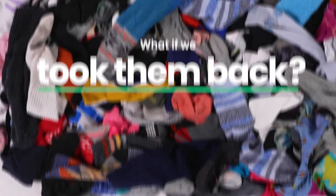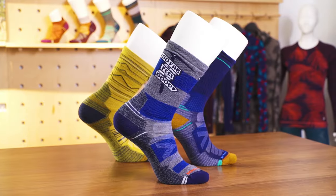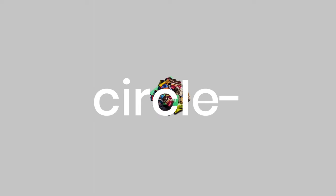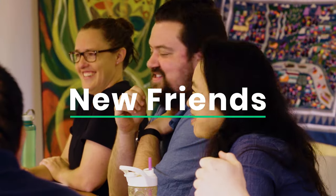So what if we took them back? What if we go from sock back to spool back to sock? Like a circle. Circularity!